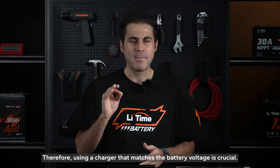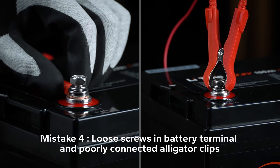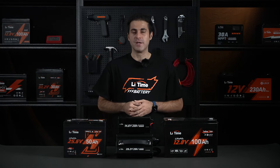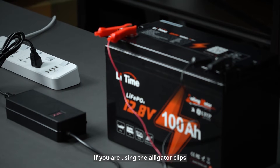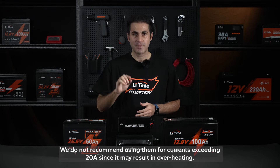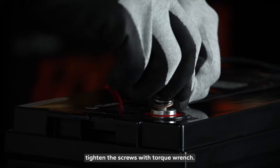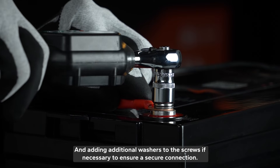Therefore, using a charger that matches the battery voltage is crucial. Last but not least, loose screws in battery terminals and poorly connected alligator clips. This may lead to overheating, melting the battery terminals, or result in circuits not working properly, leaving batteries unable to charge or discharge normally. If you are using alligator clips, make sure to check the ampere rating of the charging current — we do not recommend them for currents exceeding 20A, as it may result in overheating. If you are connecting wire lugs to terminals, tighten the screws with a torque wrench and add thread locker to the screws if necessary to ensure a secure connection.